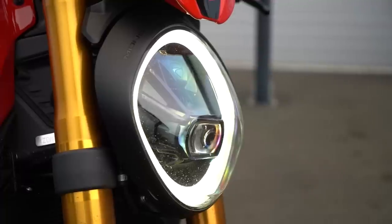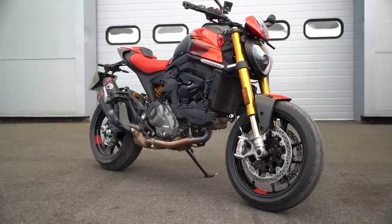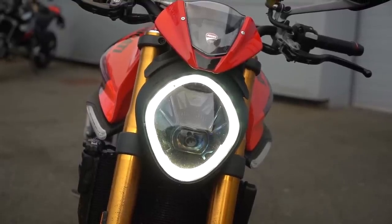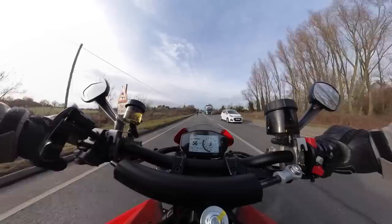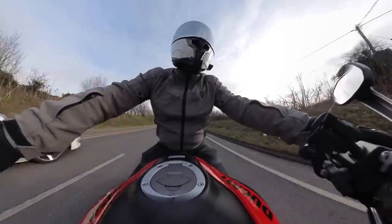I quite like what they've done with it. I like that modern looking roundish headlight at the front. It's sort of a nod to the classic round headlights of the previous Monsters, but with the LED daytime running light round the edge that gives it a bit of that almost MV Agusta kind of vibe. And I mean that in a good way. I'm a fan of what they did there.